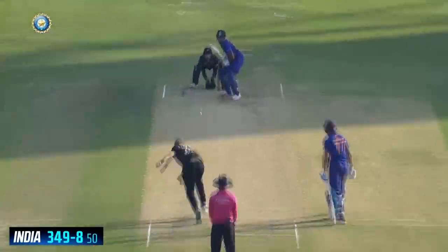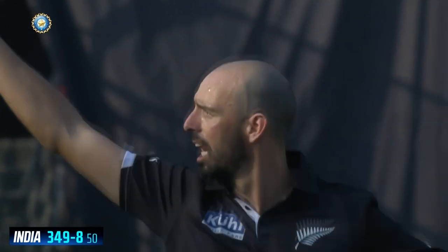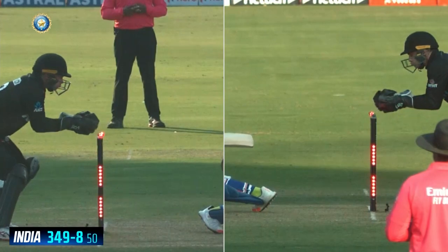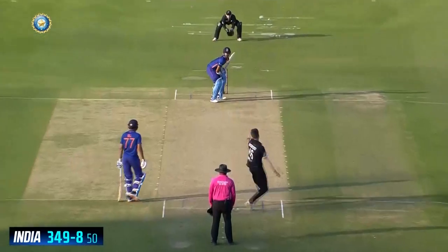He had some good shots, some unusual ones as you saw there, before this very controversial dismissal ended up being adjudged in favour of the bowler. That made it 249 for five.